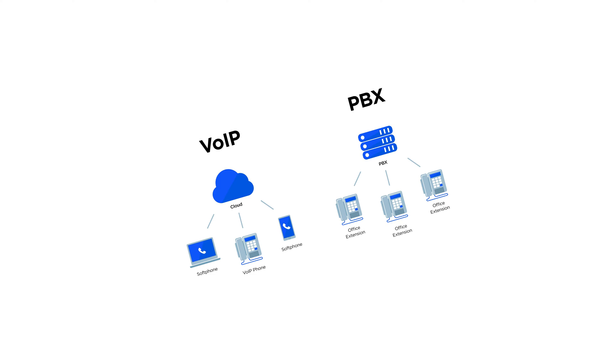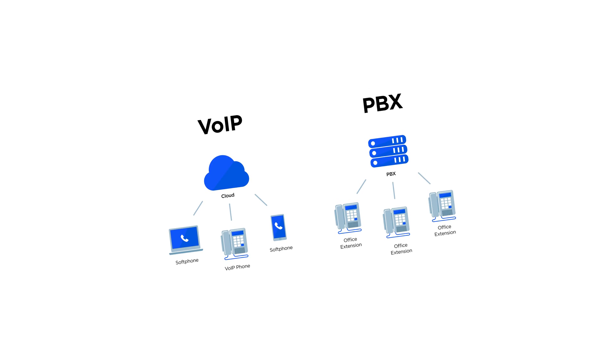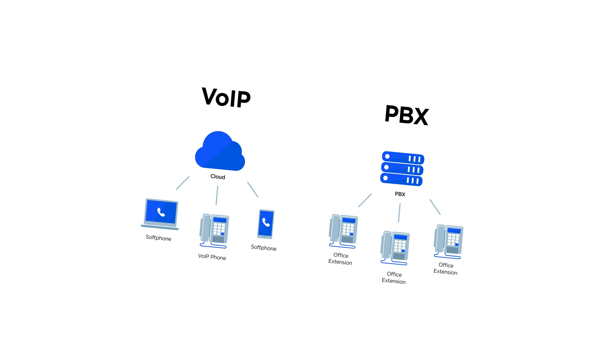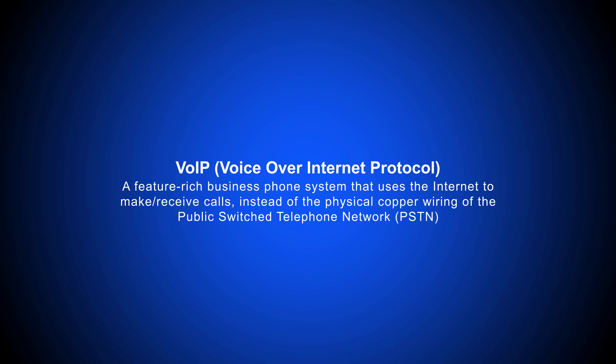The key difference between PBX versus VoIP, or Voice Over Internet Protocol, is that a standard PBX system uses landline phones to facilitate voice calling over the PSTN network, while VoIP makes and receives calls via broadband internet connections. VoIP is a feature-rich business phone system that uses the internet to make and receive calls instead of the physical copper wiring of the public switch telephone network, or PSTN.